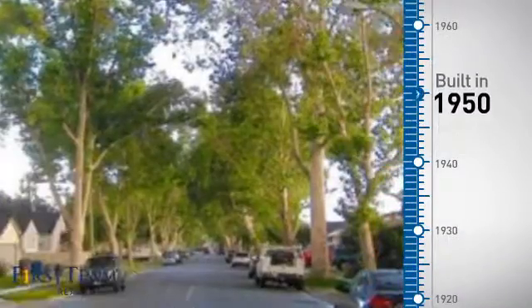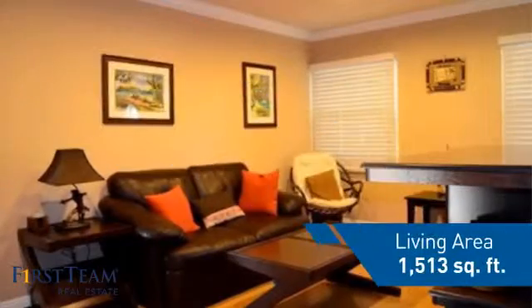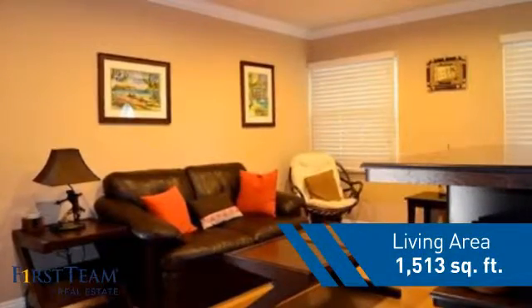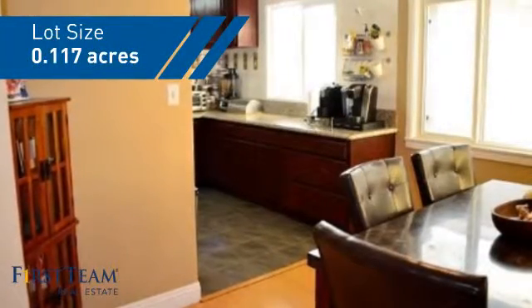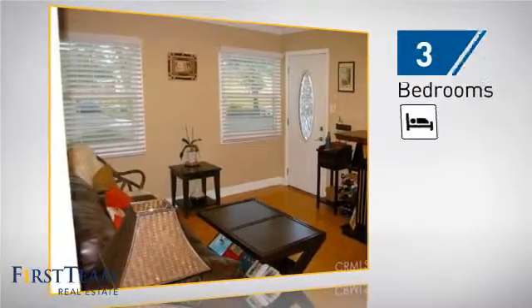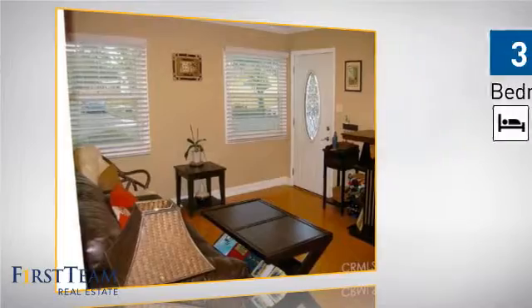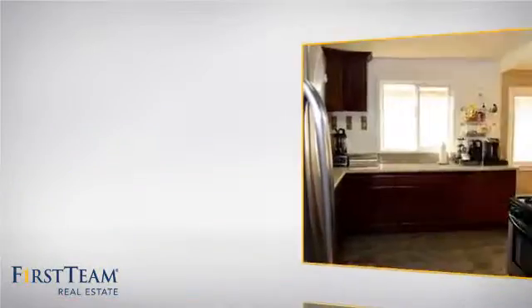This property was built in the early 50s and features over 1,500 square feet of space, giving you a spacious layout to play host or kick back and relax after a long day. Inside you'll find three bedrooms, so everyone has a private space to come home to, as well as one full bathroom.